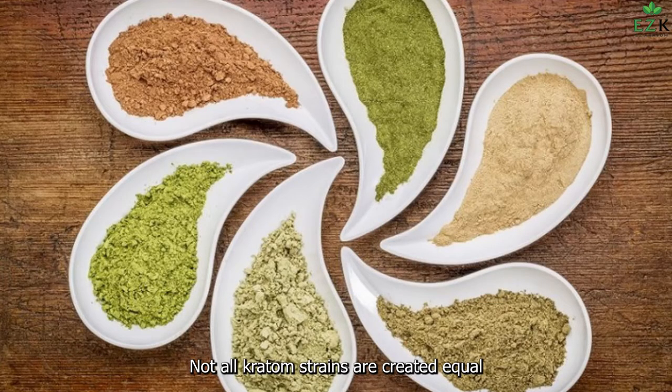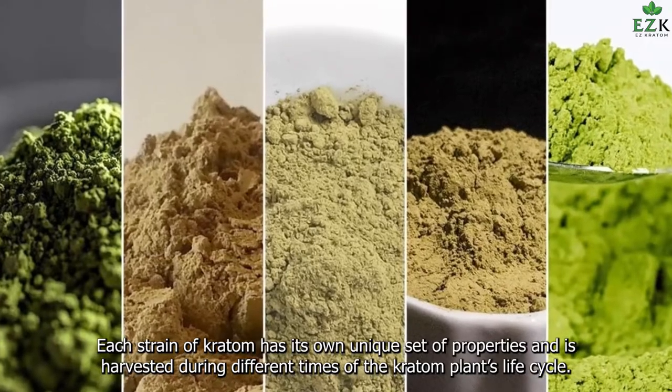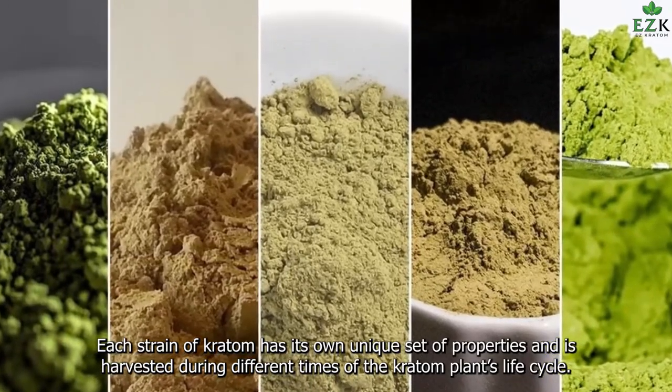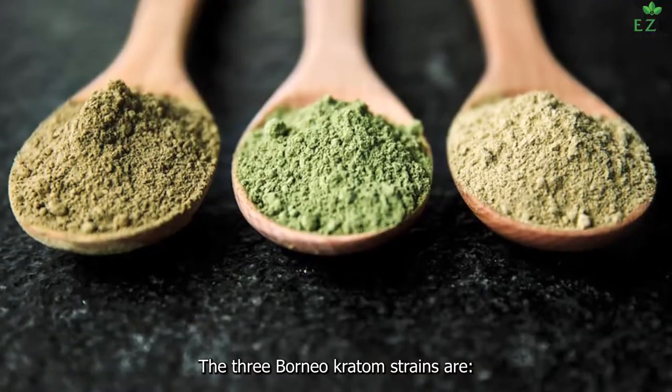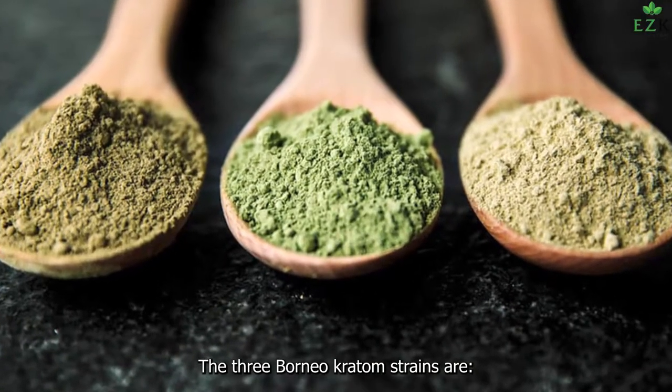Not all Kratom strains are created equal. Each strain of Kratom has its own unique set of properties and is harvested during different times of the Kratom plant's life cycle. The three Borneo Kratom strains are as follows.